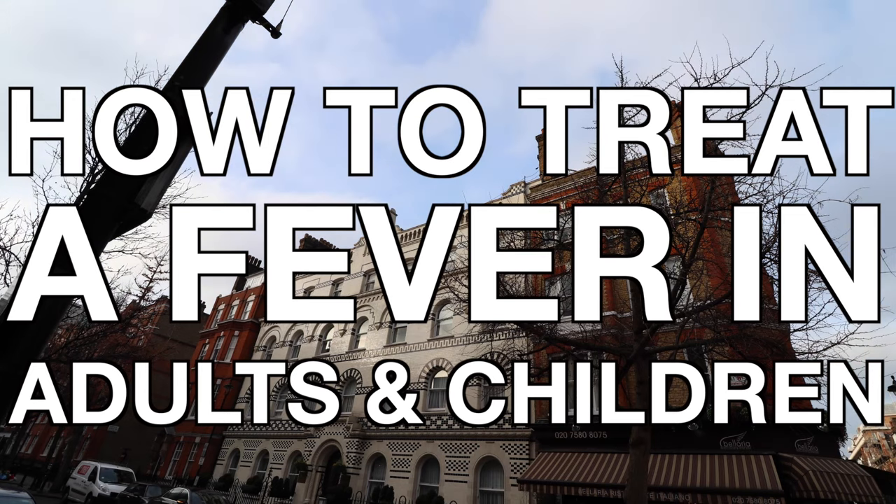Let's talk fevers. Fevers actually help our bodies beat infections and they do this by stimulating our immune system and also making it more difficult for the bacteria and viruses to survive in the heat.